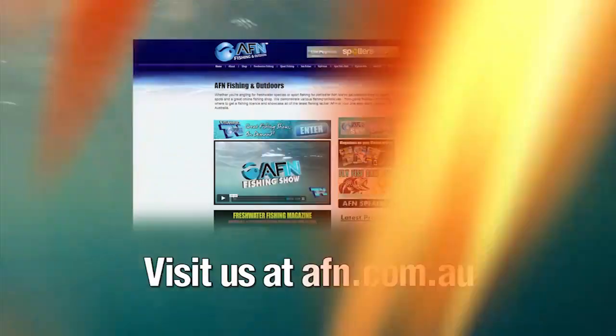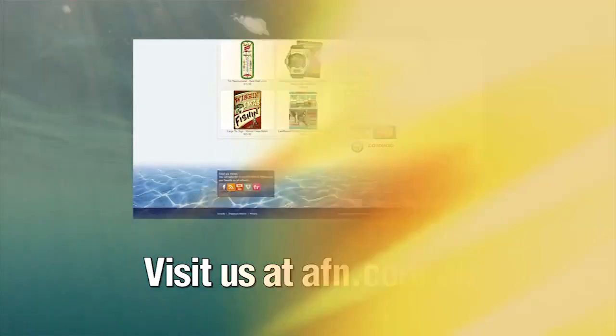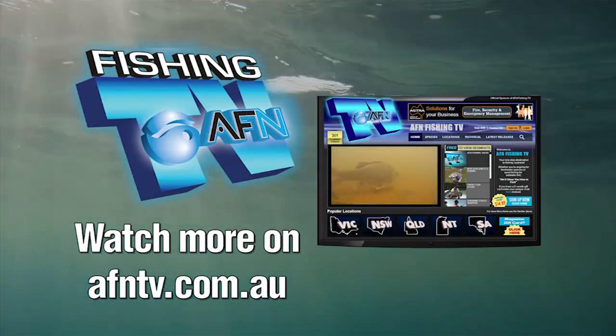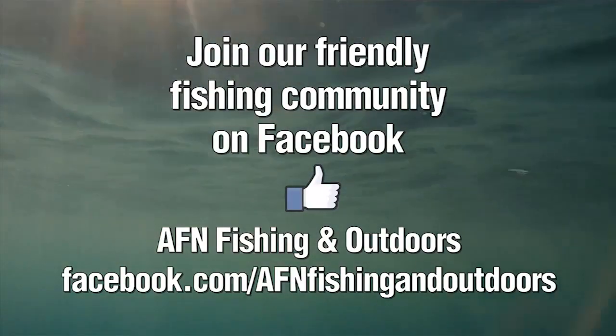Visit us at afn.com.au, watch more on afntv.com.au, and join us on our Facebook page, AFN Fishing and Outdoors.